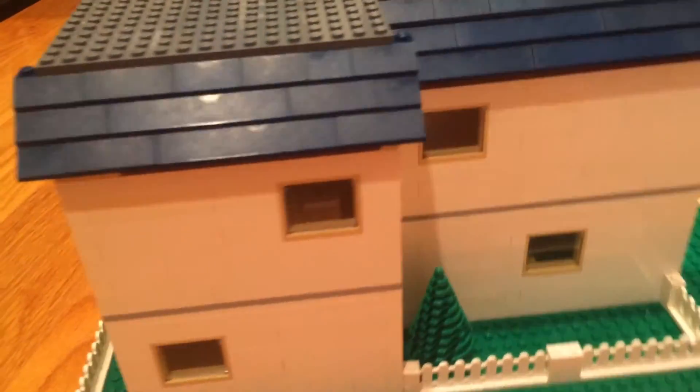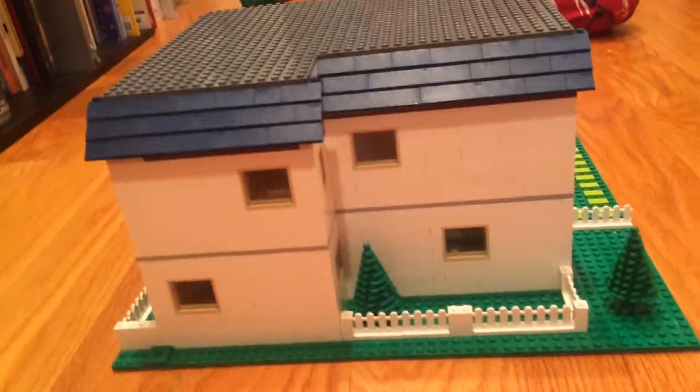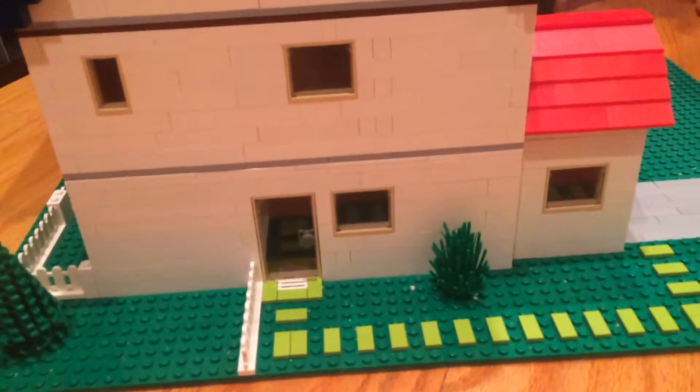Same with the back — yeah, I think it looks fine. And here's this side; I think it looks good.